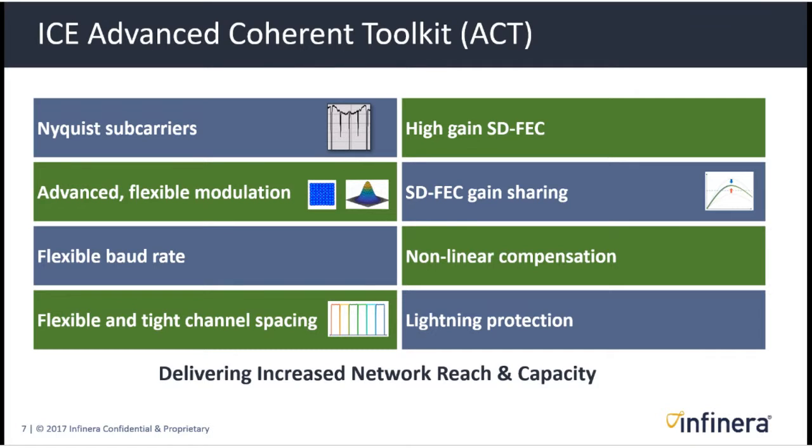Another key element of our differentiation in optical leadership is a set of capabilities we put under the header of Advanced Coherent Toolkit. All of these are important in delivering high optical performance, and some of them are unique to Infinera. We're going to focus specifically on Nyquist subcarriers and on flexible and tight channel spacing, which are important characteristics and in many cases advantages for Infinera.